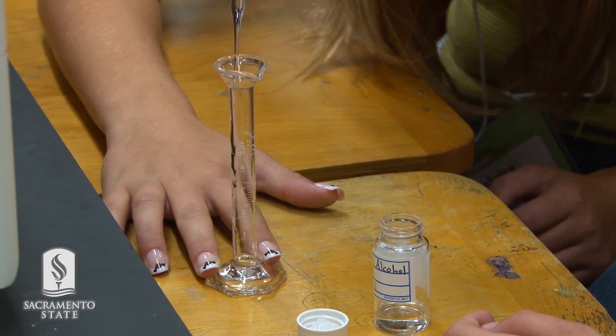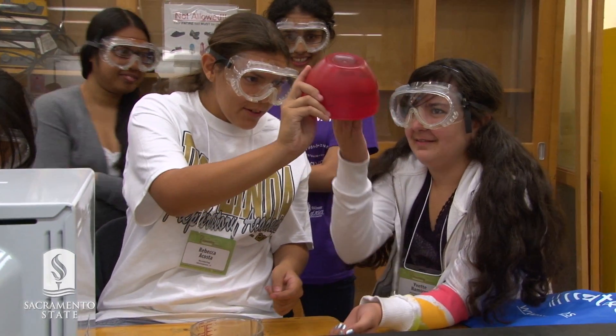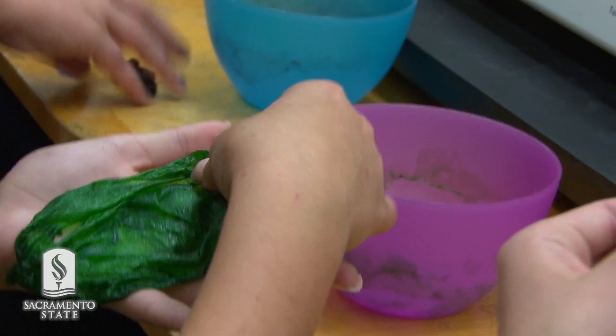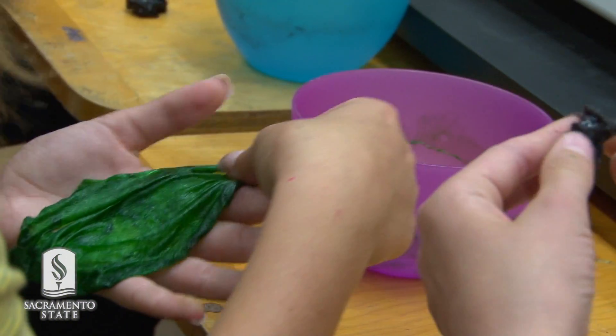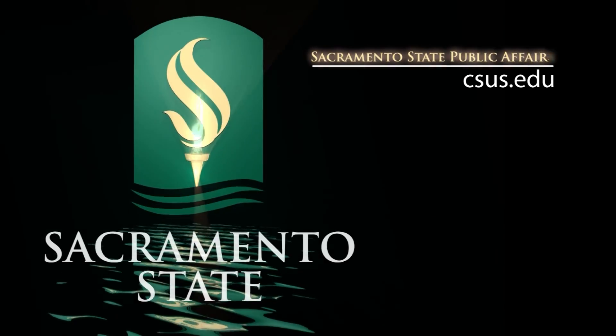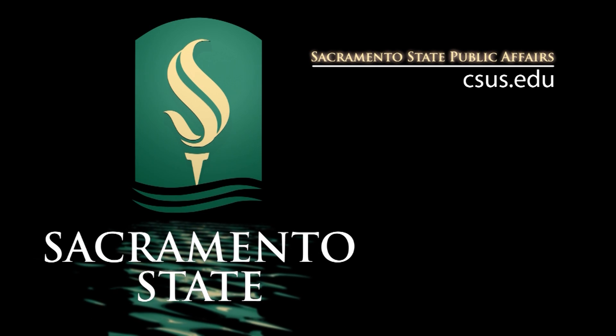It encourages me because it gives me more options. It's another thing that you can do to experience more science outside of school or in museums. It's really fun and interesting — it's not just sitting down at a lab doing a whole bunch of experiments, taking notes, and turning it in to a teacher. Thank you.